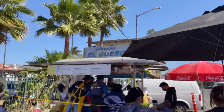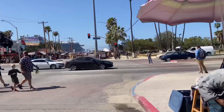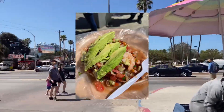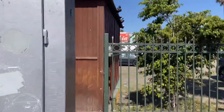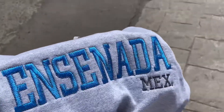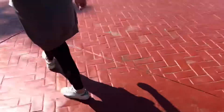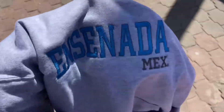Right now we're at Mariscos de Luero and we got two ceviche tostadas. Now we're just walking again over here. I got this sweatshirt that says Ensenada Mexico and it's embroidered — I got it from a store over there. They had turquoise and green but I like this color, it goes well with gray. I'm gonna wear it later tonight.